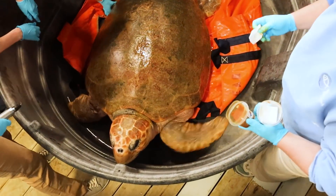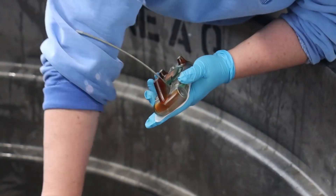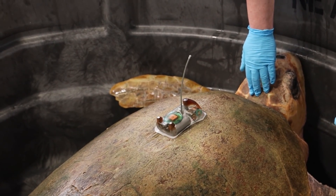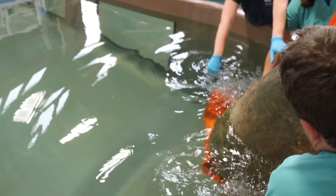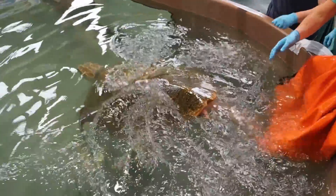Besides the standard health measurements such as heart rate, eye health, and blood samples, Connie is prepping Munchkin to get a satellite tracking tag. And for me, this tag is one of the most exciting bits — we'll be able to see exactly where she goes. We've never tagged an adult loggerhead turtle in this area, so there's no data. We don't know where she's going to go.